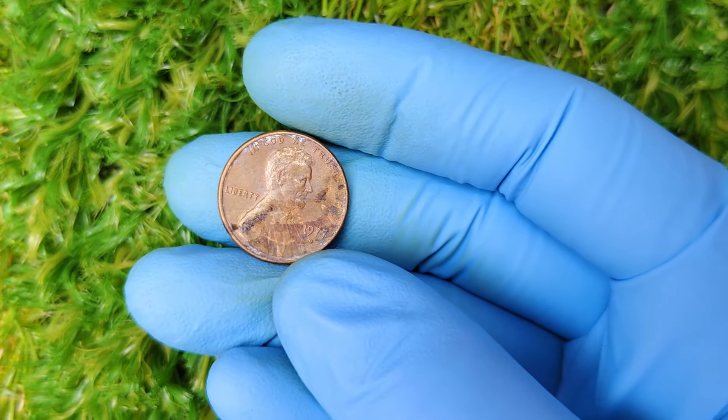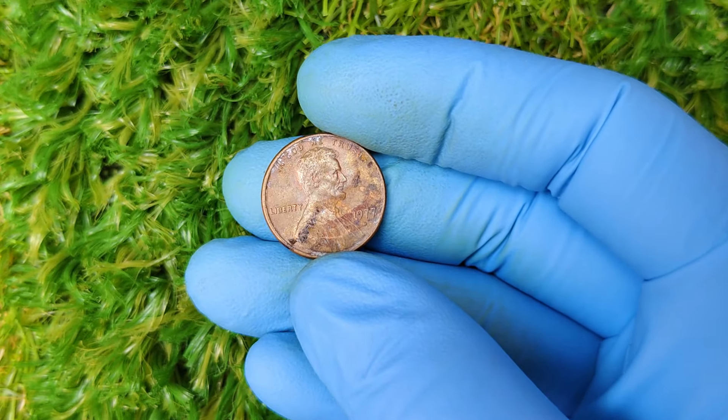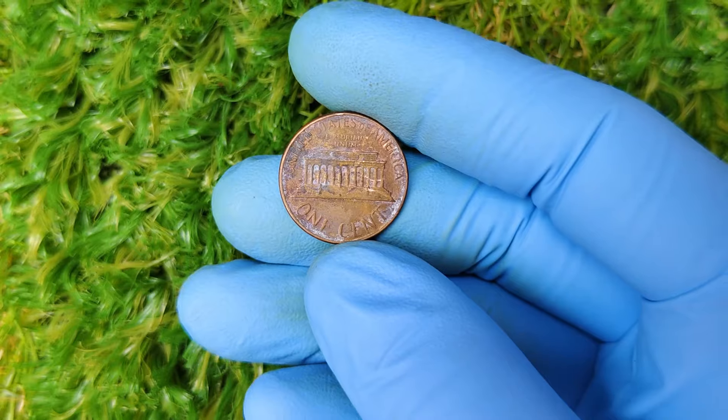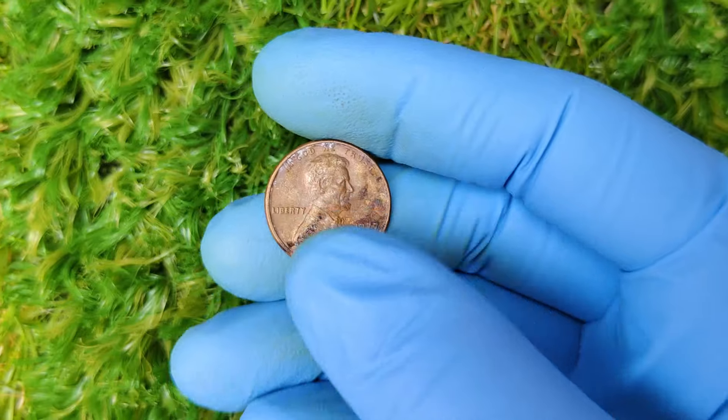So let's dive right in. Today we're diving into an amazing topic: the 1977 D-Mint Mark Lincoln one-cent penny. You may have heard rumors of this little coin being worth up to a million dollars, and today we're going to explore why.